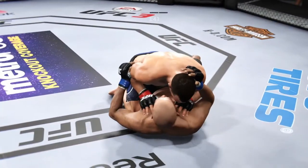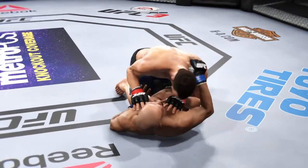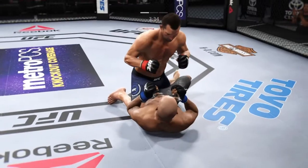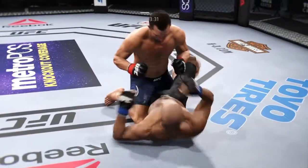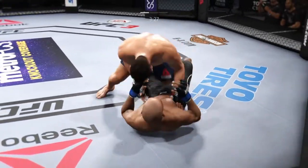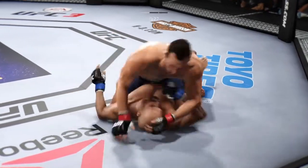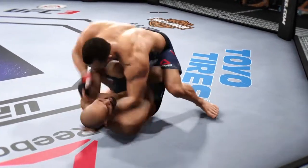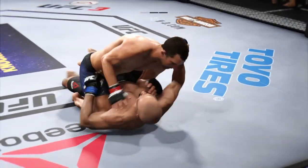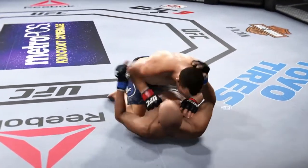Showing some good defense on the ground by controlling that arm. Left punch is true. Good control — he postures up. A vicious elbow lands to the head. He establishes full mount. Tags him. Elbow to the head — brutal strikes being landed from the full mount and half guard. A hammer fist gets through.